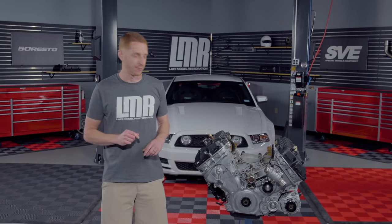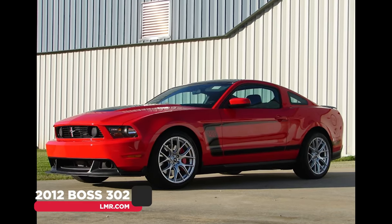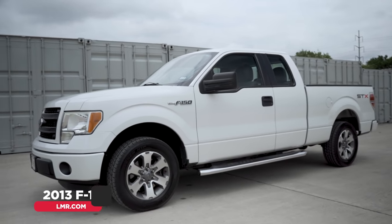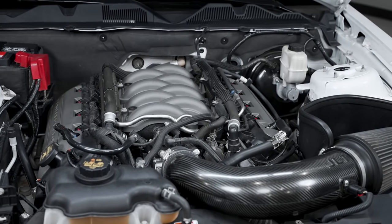All right, so here's the scoop. First, I'm going to talk about the Coyote engine in the 2011 to 2014 Mustang GTs. I'll briefly touch base on the Roadrunner engine from the 2012 and 2013 Boss 302s, and I'll give you a brief rundown of the 2011 to 2014 F-150 Coyote engine. Throughout the video, you'll be able to take away from all of my talking points and have a better understanding of the main differences between the Coyote engines.